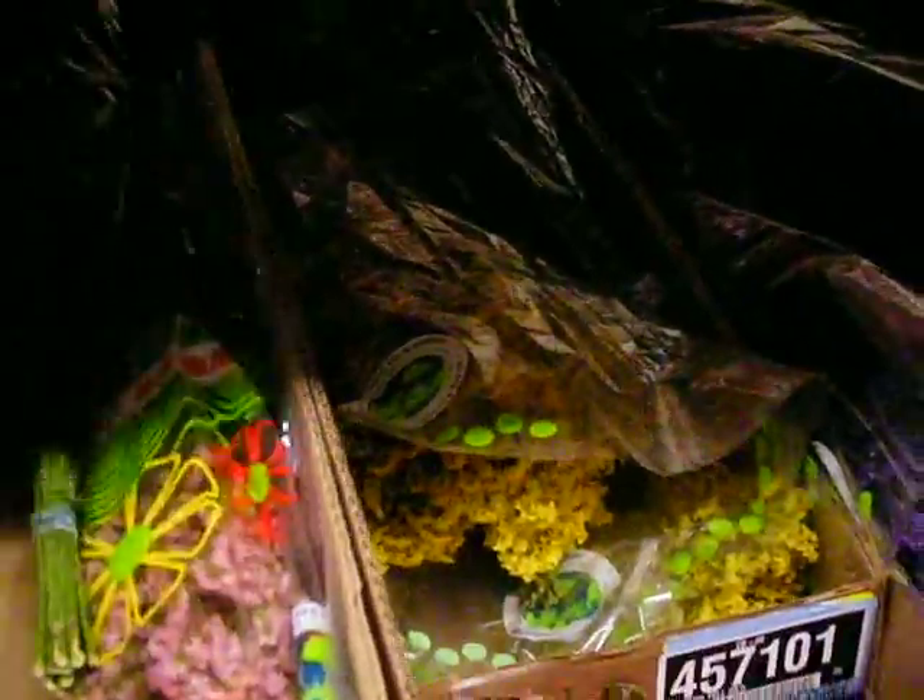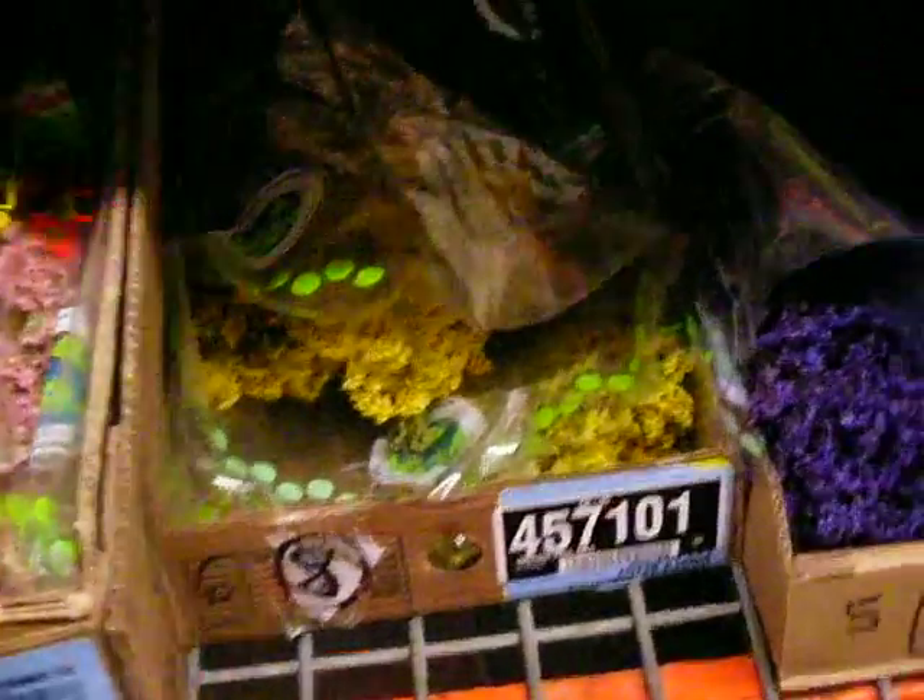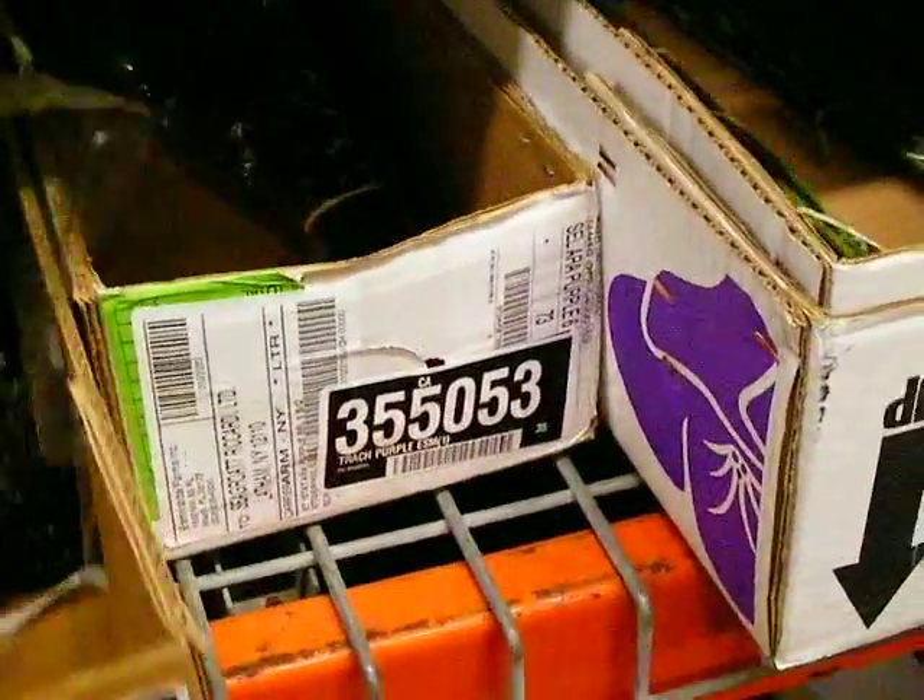We also have some sinesis coming in. These are our bunch of sinesis — we have it in pink, we have it in yellow, we have it in purple coming in. We have jade trachylium there, we've got some purple trachylium, and we have some what they call blue trachylium right here as well.